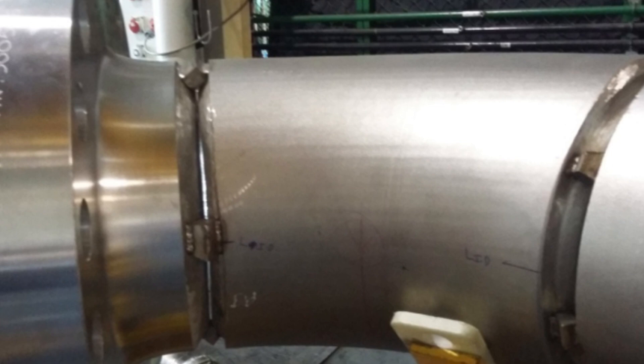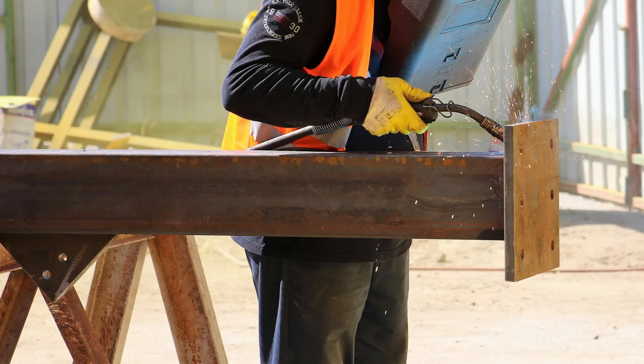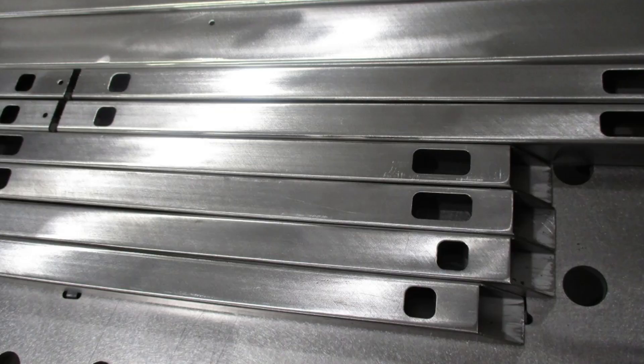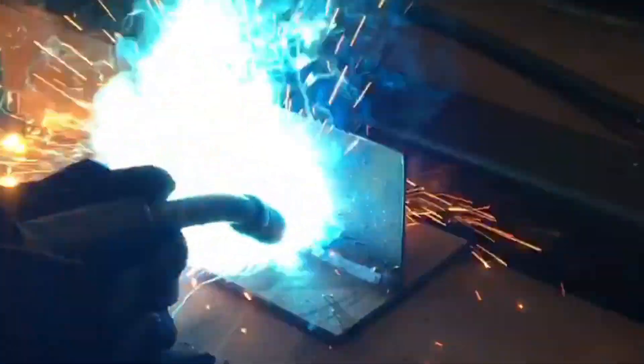Poor fit-up — even seemingly minor gaps or misalignments — can drastically increase the time and effort required to produce a quality weld, often necessitating larger welds or multiple passes. Understanding the impact of material imperfections like rust or mill scale on weld integrity and the importance of clean surfaces is crucial. Even seemingly minor details like varying travel speeds or inconsistent contact tip-to-work distance can affect the final weld appearance and quality.